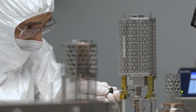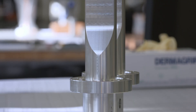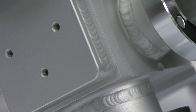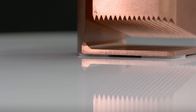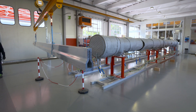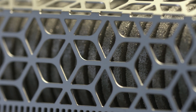SAIS Real Vacuum synergistically combines the innovation capabilities of SAIS getters in material science and vacuum technology with Real's experience in mechanical design and manufacturing of vacuum systems. SAIS Real Vacuum is the ideal partner for the particle accelerator's international community and for the research world, as well as for industries that use high vacuum chambers.